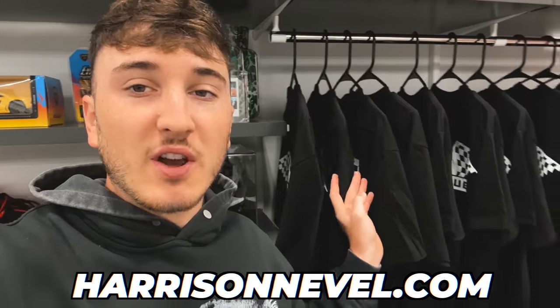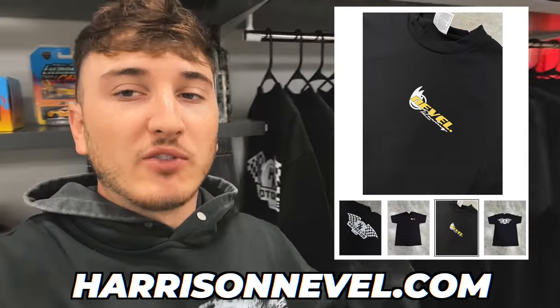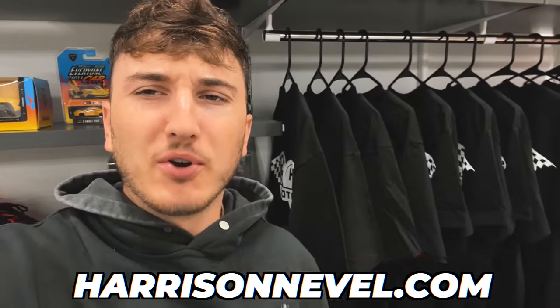Make sure you click the subscribe button down below so you can see all the different videos we post, and turn on post notifications so you never miss a video. We also have these $10 t-shirts from the Neville Racing Moto Club drop, so go ahead and check that out at harrisonneville.com. Just wanted to pop in and do a little plug.